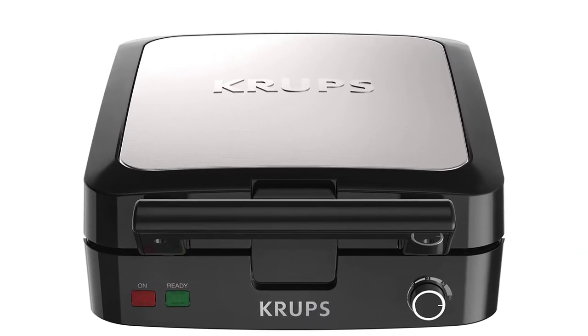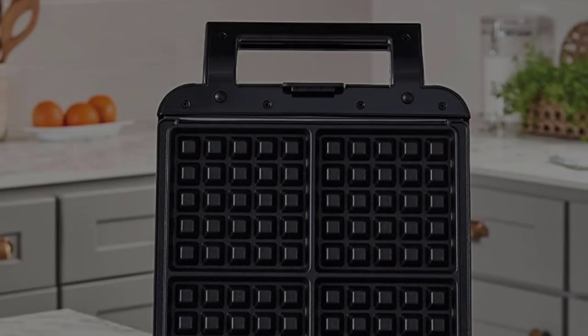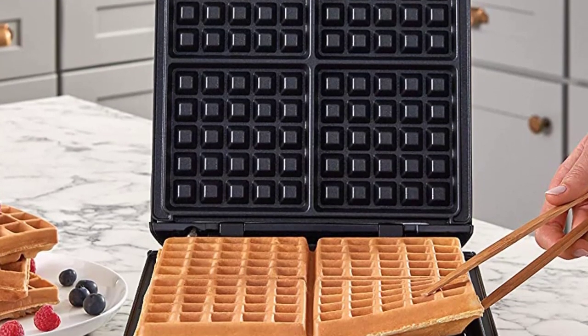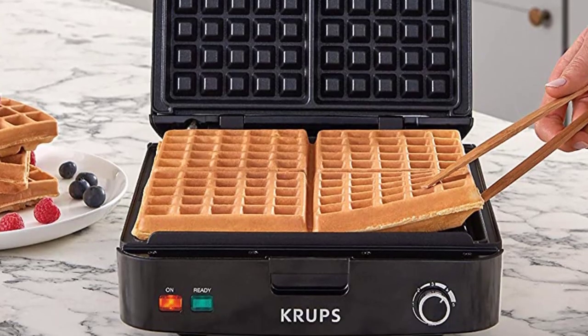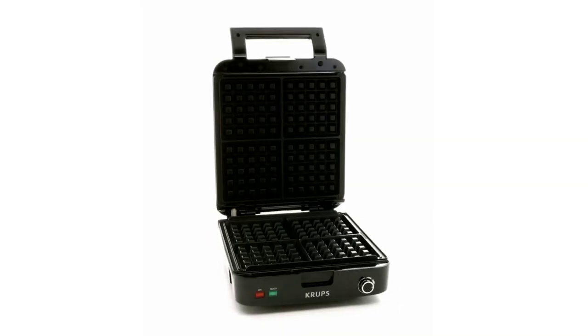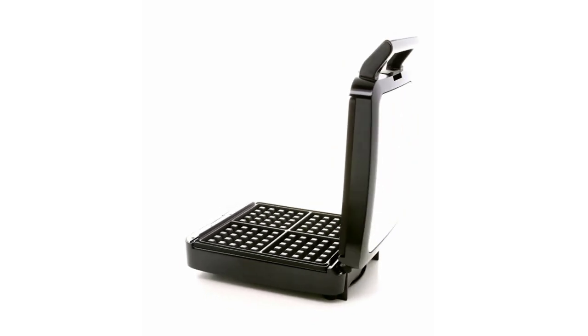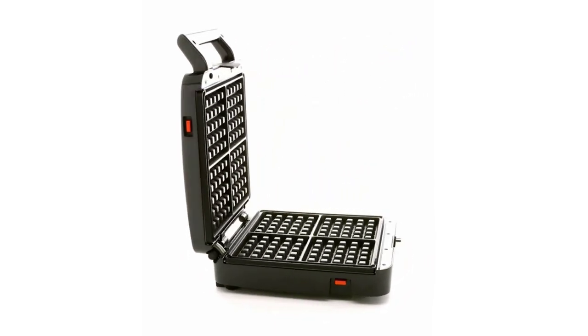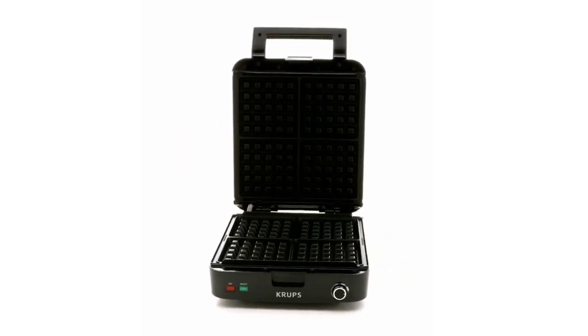Because countertop space is precious, easily store your waffle maker in your cabinet. Removable die cast plates with non-stick coating for effortless cleaning. A cord wrap and in-handle lock for easy storage. Baked and ready to be savored with fruits, jam, and whipped cream — crispy on the outside and fluffy on the inside.